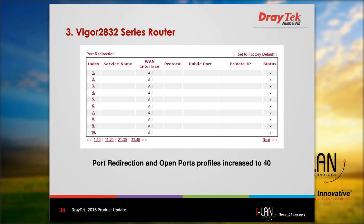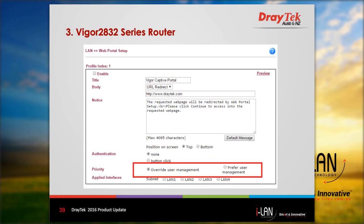There are some enhancements compared to the older model. Port redirection and open port profiles have been increased to 40, compared with 20 for the older model. Another enhancement is in the web portal setup — you have the option of not using user management for a particular subnet. There are other enhancements such as VPN load balancing, SSL VPN tunnel, and others.